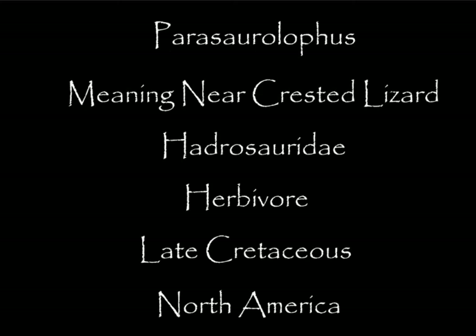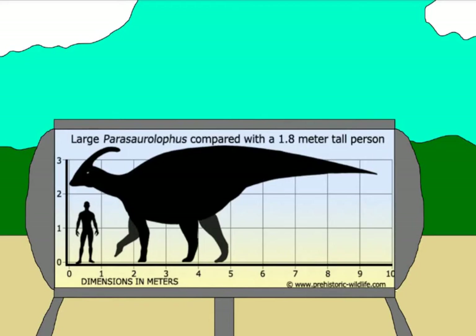Parasaurolophus means near-crested lizard, and it was a member of the hadrosaur family. It was an herbivore, and it lived during the late Cretaceous throughout North America. Parasaurolophus was around 35 feet long and 16 feet tall.